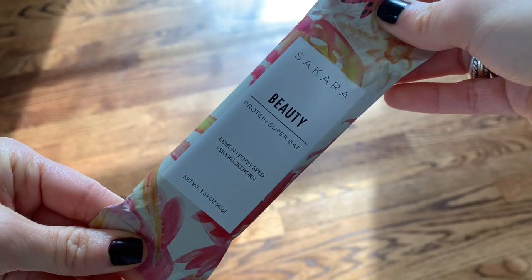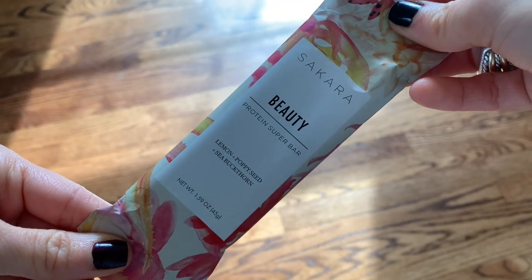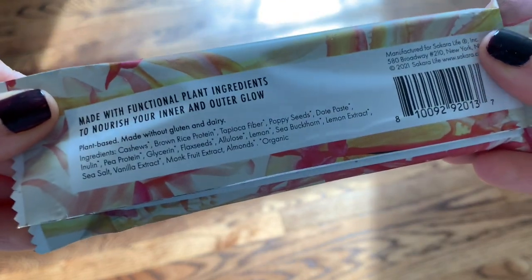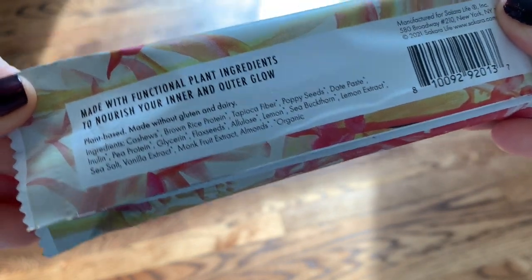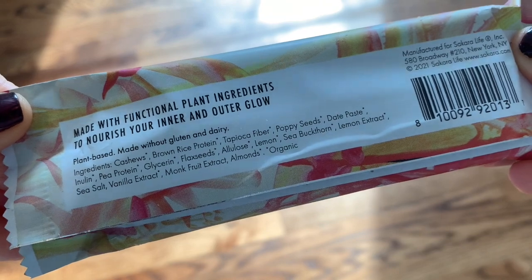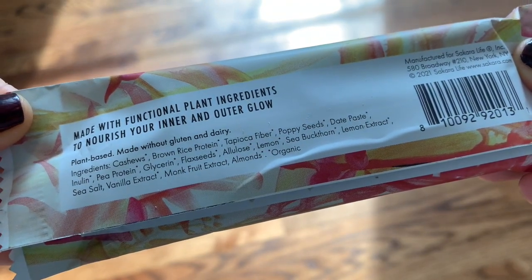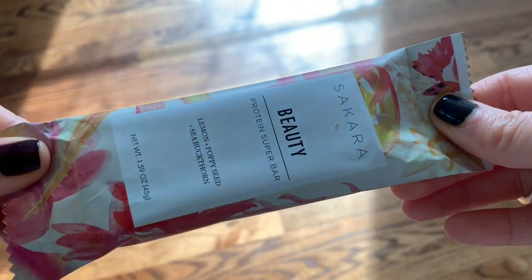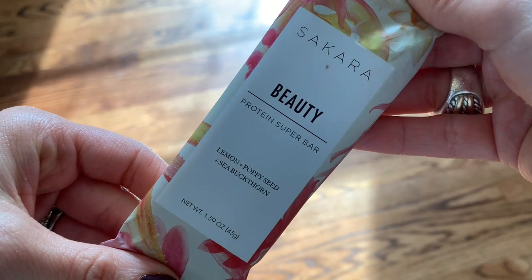Next is the Beauty Bar in lemon poppy seed flavor — so refreshing and light, yet very filling because of those 12 grams of plant-powered protein. This bar supports collagen regeneration, increases brightness, soothes inflammation, and supports the overall appearance of your skin. Key ingredients include sea buckthorn, which is a great natural source of omega-7 fatty acids, poppy seeds filled with antioxidants, and that plant-powered protein.